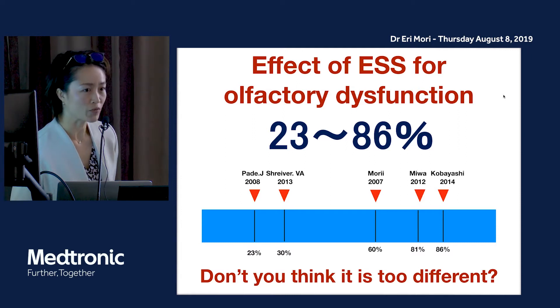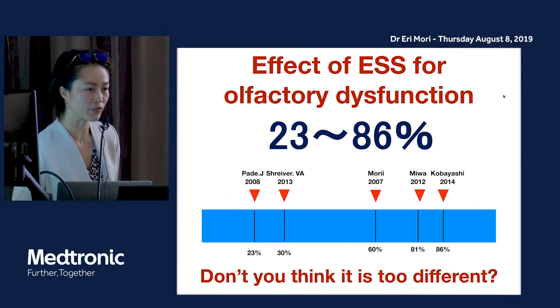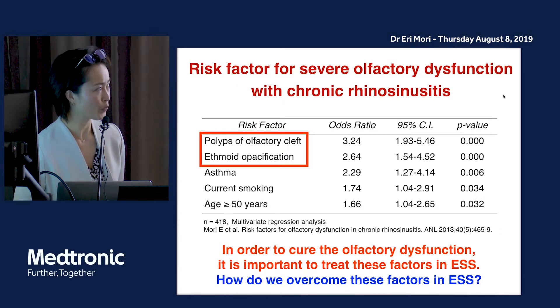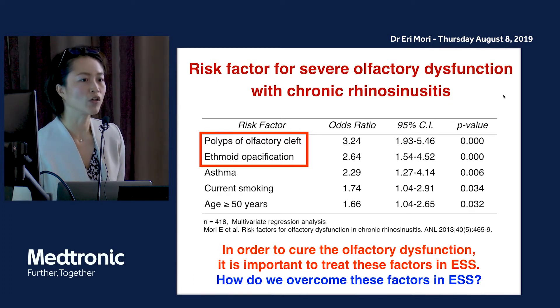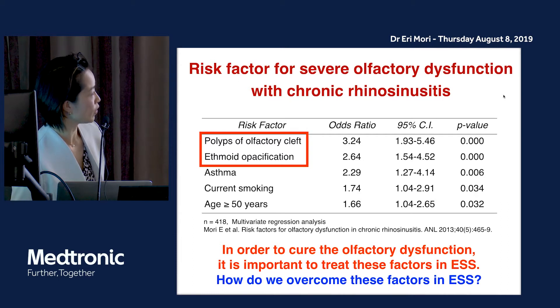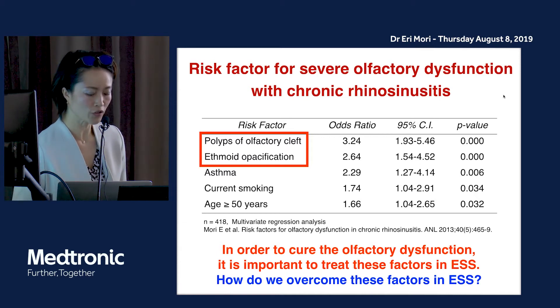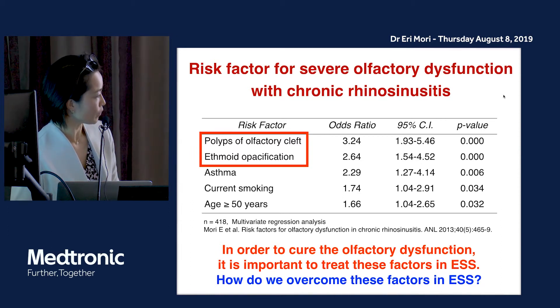The effect of surgery for olfactory dysfunction is quite different, ranging from 23% to 86%. The risk factors for severe olfactory dysfunction with chronic rhinosinusitis are polyps of the olfactory cleft and ethmoidal opacifications. In order to cure olfactory dysfunction, it is very important to treat these findings in surgery.